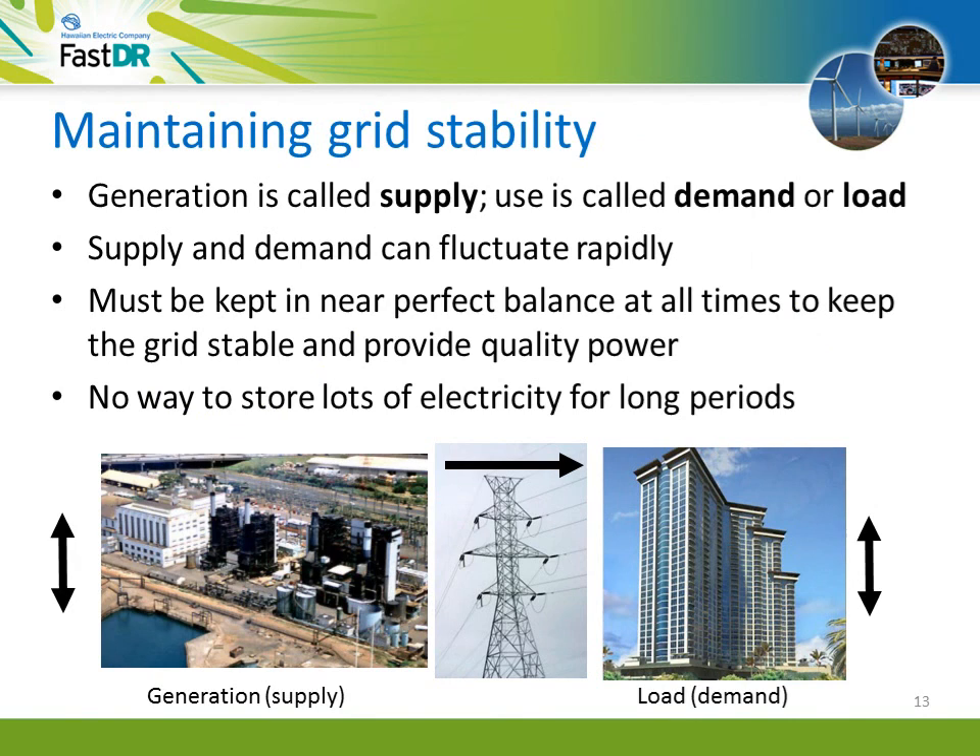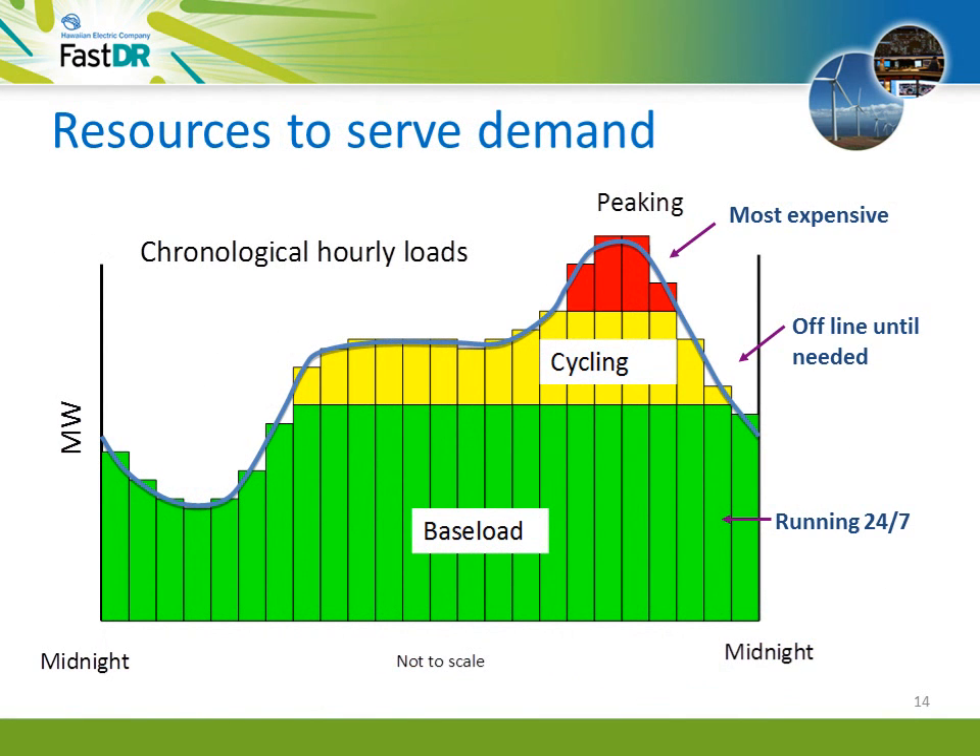It's important to remember that for the utility to provide customers reliable service and quality power, total generation must always equal what our customers are using. Further, there is no economical way to store significant electricity for long periods to meet changes in demand. So the utility uses three kinds of generation. Baseload generators operate 24-7 and are the least expensive per kilowatt hour to operate in Hawaii, though their output can only be raised or lowered slowly. Next come cycling units, turned on in the morning and off again in the late evening. If heavy demand is expected during the peak, peaking units can be turned on — these start very quickly but are the most expensive to operate.